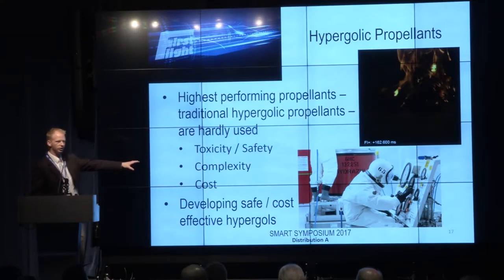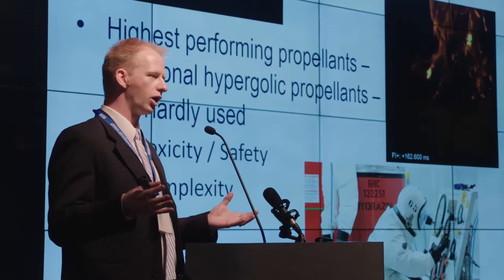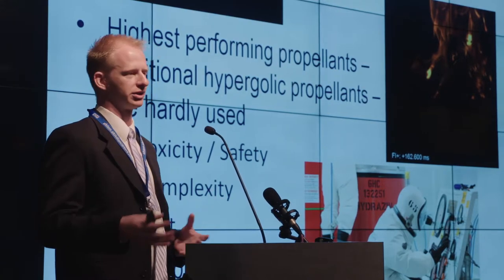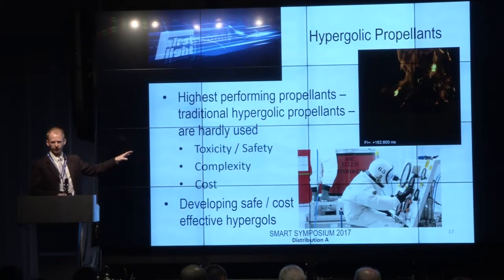This is a picture of folks handling these toxic propellants. They also consist of a liquid fuel and a liquid oxidizer, which requires plumbing, tanks, valves, and pressurant systems. This results in a complex system, meaning high cost. And when you add the additional cost associated with the safety and toxicity hazards of these propellants, they usually become cost prohibitive.